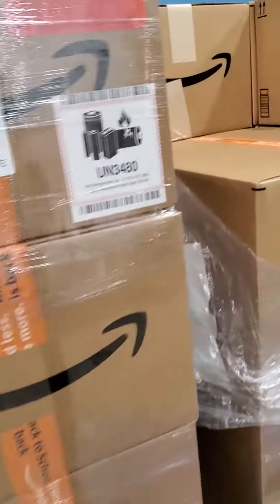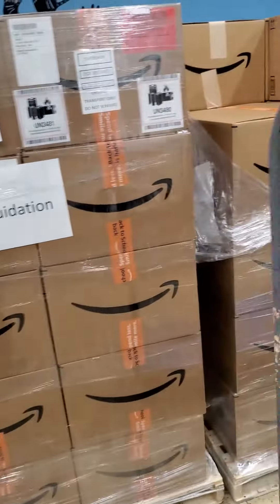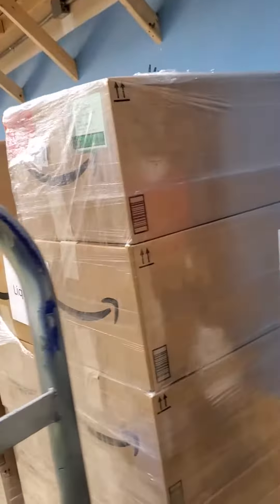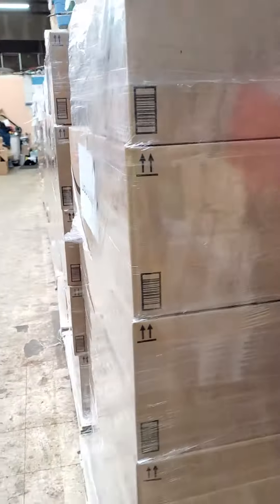The boxes will be sealed with the Amazon orange tape. Could be anything in here — I have no idea. This is the first time we've bought a load like this. They're $99, your choice on the boxes, unopened. We do not open and cherry-pick our loads. Whatever is in that box is what you're going to get for $99.